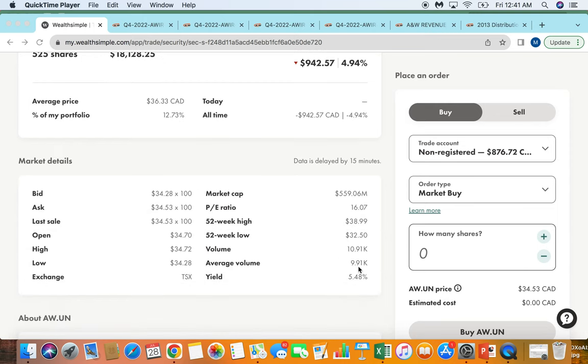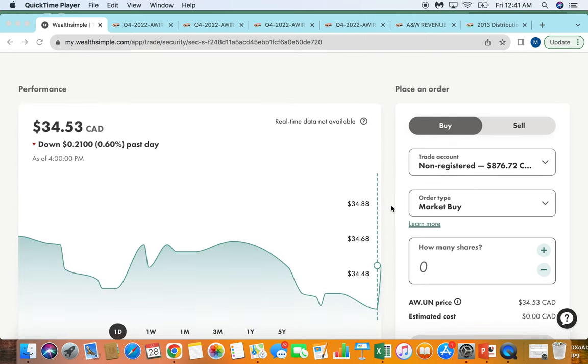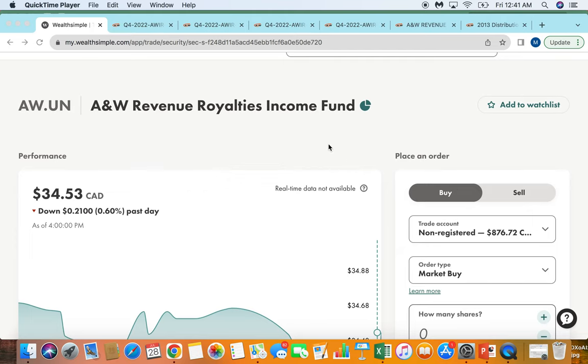You can see the dividend yield here. This one is trading at about 16 times price-to-earnings multiple — a very asset-light business, given that it's just a 3% royalty off the top line of A&W. The market cap is under $600 million, but that's not system-wide value; it's really just the royalty fund. I'll explain throughout this video why I like this model.